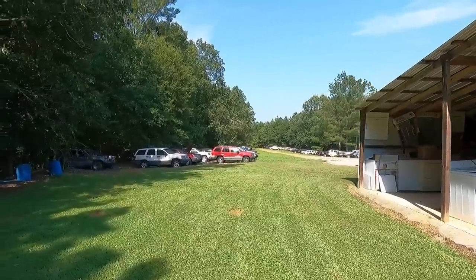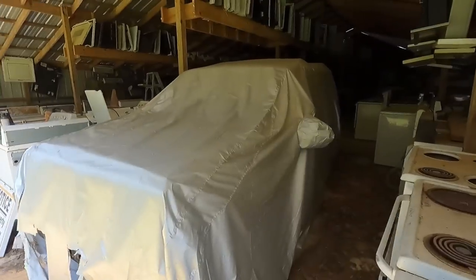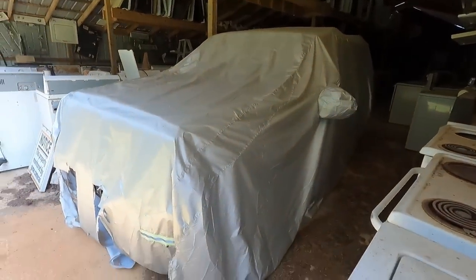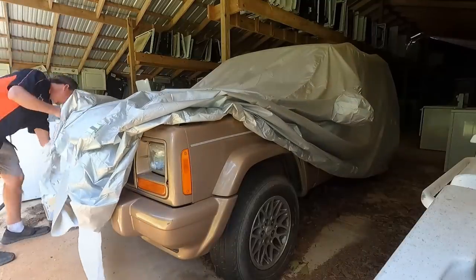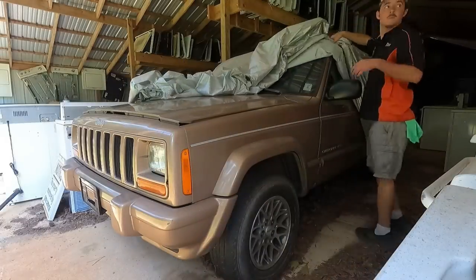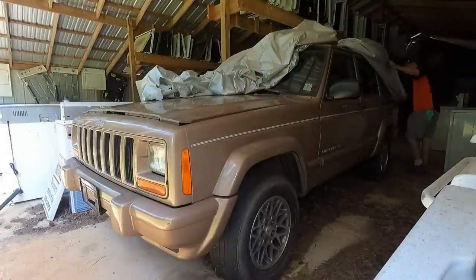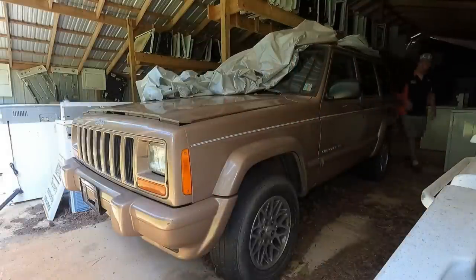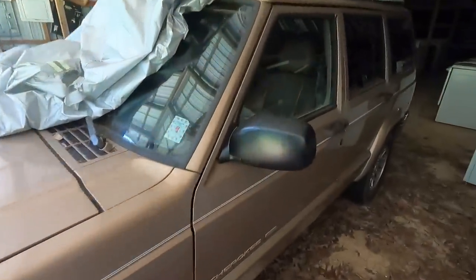I'll probably be about 70 years old by the time I fix all them Jeeps up, but that's job security. Here's this Jeep here - let me drag the cover off of it real quick. There ain't much lighting but you can tell it's pretty mint. The seat is horrible - it's actually a Limited.